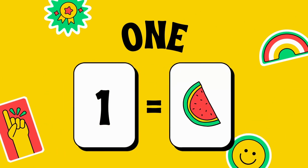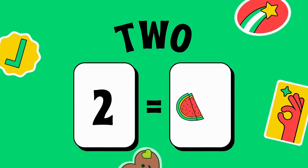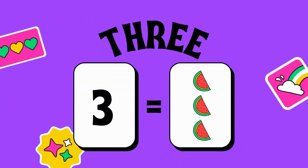One — O-N-E — one. You can see there's one watermelon in the box. Two — T-W-O — two. Now there are two watermelons in the box. Three — T-H-R-E-E — three watermelons are there.